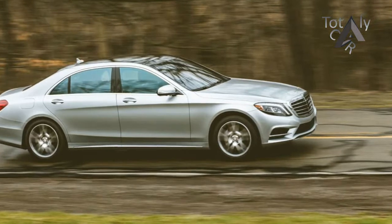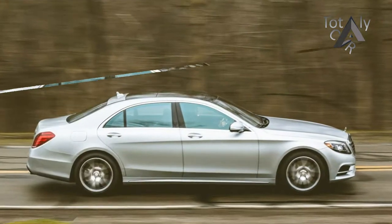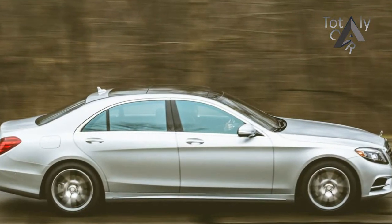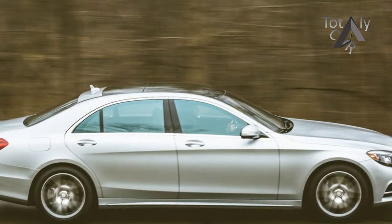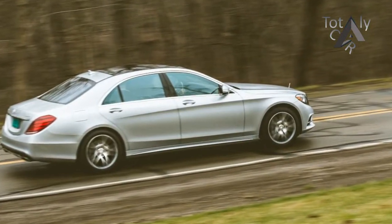Bisecting the two seats was a massive center console complete with a pair of folding tables and heated and cooled cup holders, perfect for enjoying dinner and a drink while watching a movie on one of the car's dual rear seat entertainment screens mounted on the front seat backs.